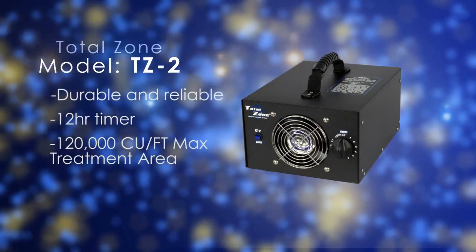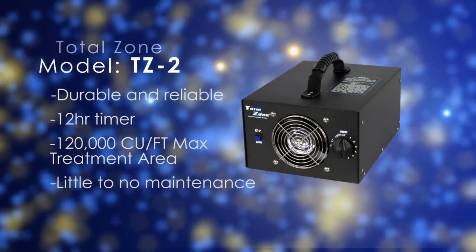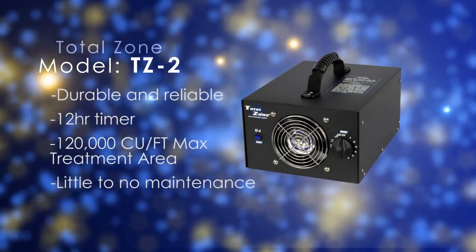Designed for use by restoration contractors, the TotalZone Ozone Generators are very high output and require little to no maintenance.